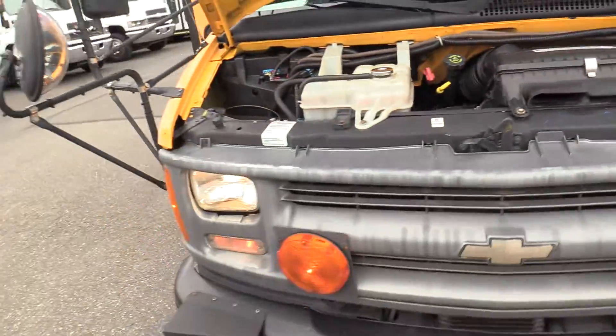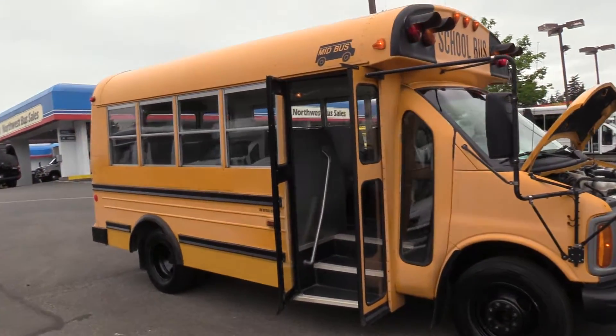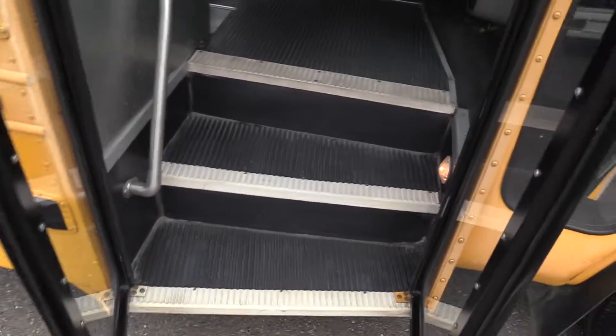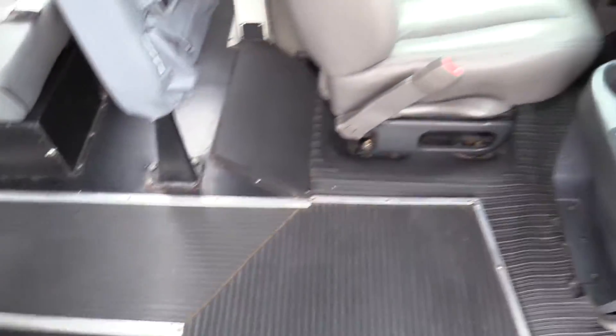Coming around here, as I said, this is a Type A school bus — a Chevrolet MidBus. Coming on in, we do have a black flooring, black ribbed aisle way and step way, white step nosing, and a grab handle and rail coming on in.